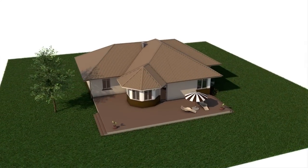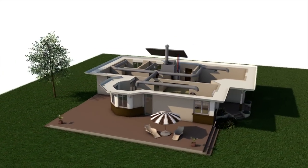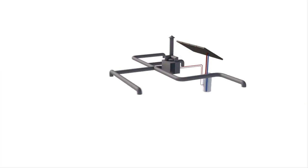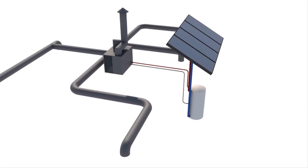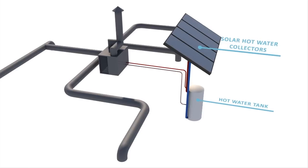CSIRO's solar air conditioning is an innovative 3-in-1 technology that provides hot water, cooling and heating. It uses only a fraction of the electricity of current systems and halves greenhouse gas emissions.